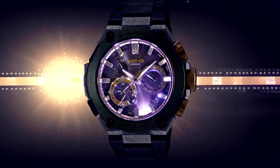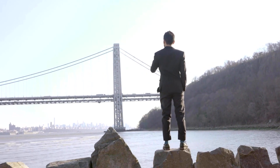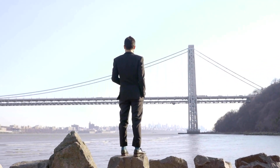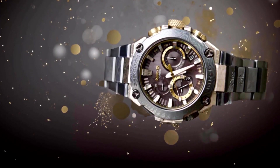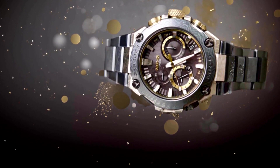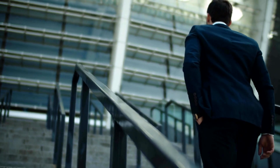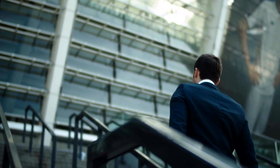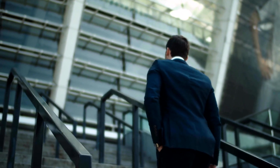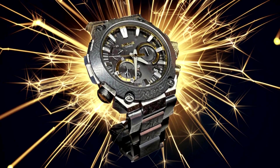It's important to consider your specific needs and preferences when choosing a G-Shock watch, as each model offers unique features and design elements that cater to different lifestyles and activities. In conclusion, the G-Shock MRG B2000GA-1A is a remarkable timepiece that exemplifies the brand's commitment to toughness, innovation, and style. From its carbon monocoque case and titanium bezel to its advanced timekeeping features and water resistance, this watch is designed to withstand the toughest conditions while keeping you on track throughout the day.